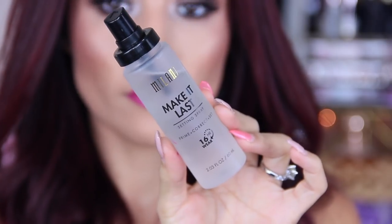Anyways, that is the final look! I hope you guys enjoyed this drugstore Valentine's Day look. Let me know your thoughts in the comments below. If you haven't subscribed yet, go ahead and subscribe down below, make sure to follow me on social media, and I hope to see you all in my next video. Bye!